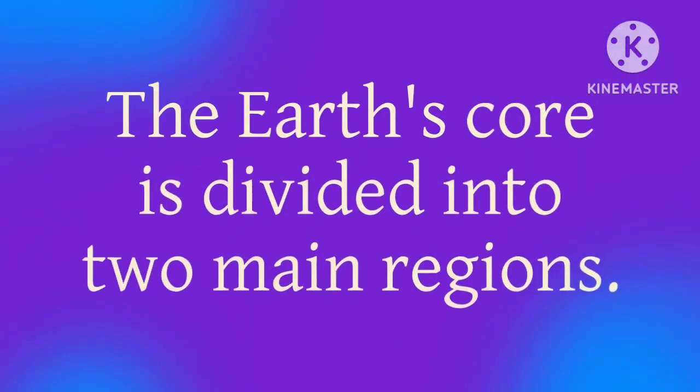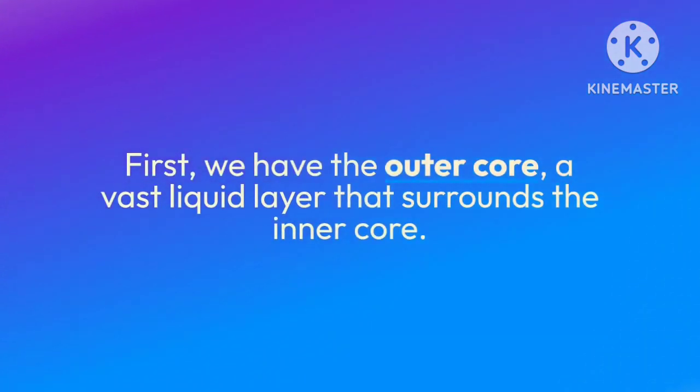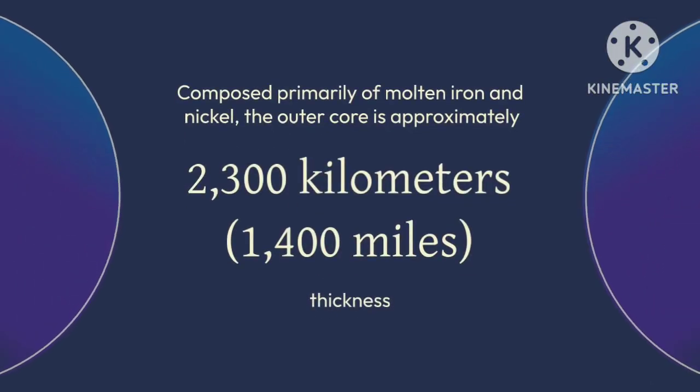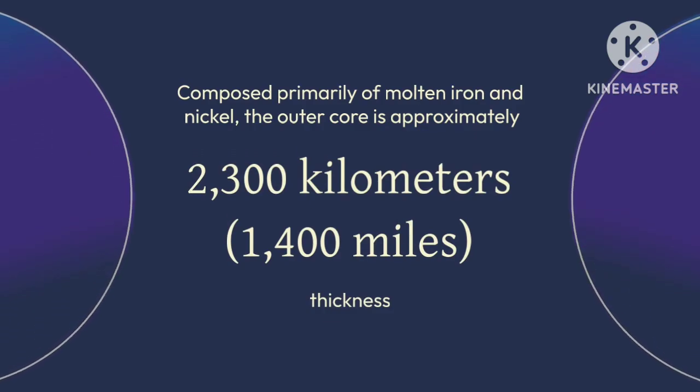The Earth's core is divided into two main regions. First, we have the outer core, a vast liquid layer that surrounds the inner core. Composed primarily of molten iron and nickel, the outer core is approximately 2,300 kilometers thick.